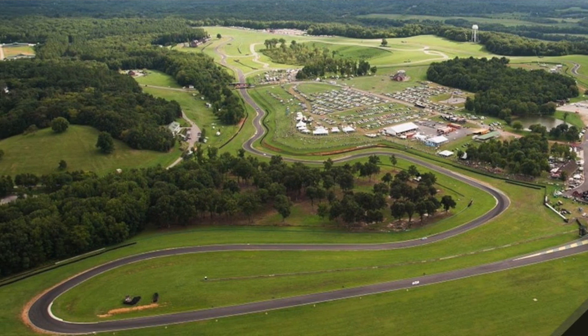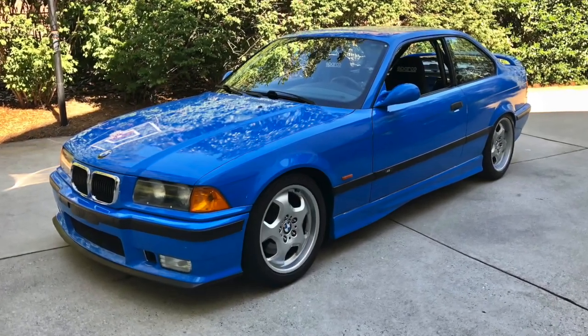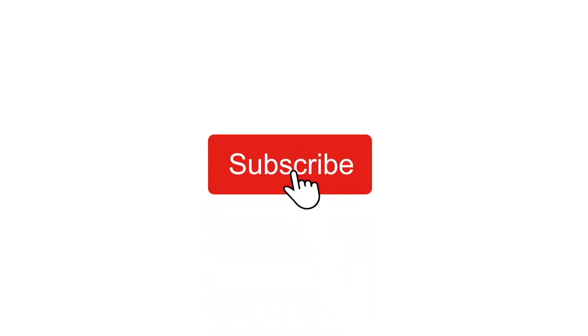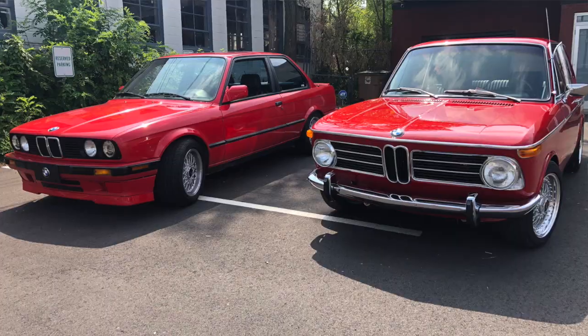I took my track prepped E36 M3 up there and it was a hot weekend — there was a lot to be learned. Before I jump into the content, I'd like to invite you to subscribe, comment, and give me a thumbs up if you like this video. This channel is all about owning and living with classic German sports cars — air-cooled Porsches and classic BMWs. Let's see what this track experience was like.